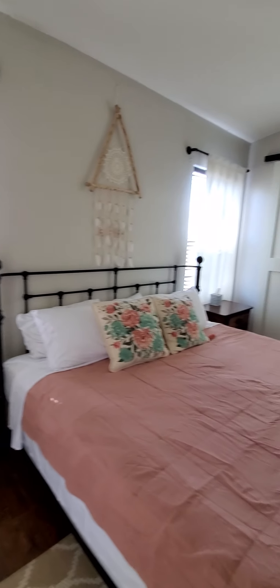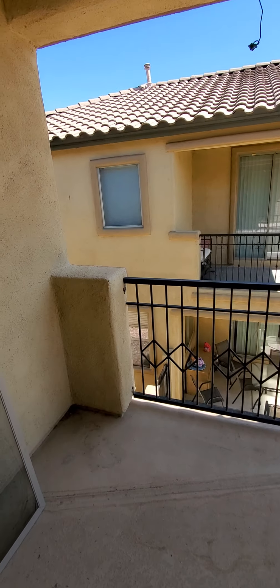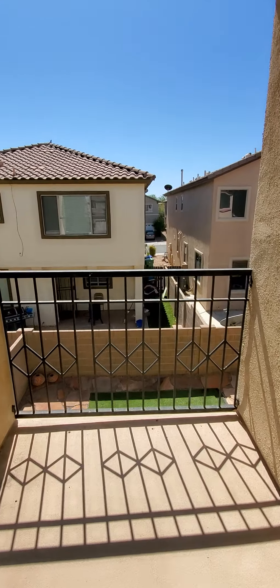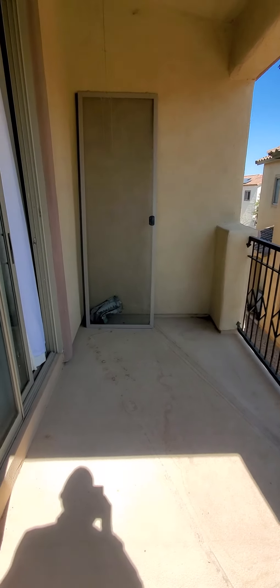The master has these nice high ceilings, which makes it really feel like a large room. They've done a barn door there. And there's a second-story patio — a nice little spot to sit and have coffee in the morning.